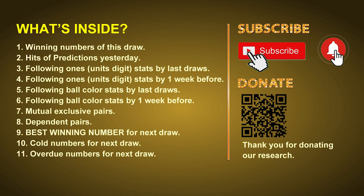Good afternoon my friends, welcome to UK 49's Lunchtime Club. Here we share statistics and probability of UK 49's lunchtime winning numbers and maybe give you some inspiration for numbers of the next draw. Please like, share and subscribe our channel if you like it. In this video we will tell you the draw result today, review hits of predictions we made yesterday, then we will do some math to find out the best ball color and best winning numbers for next draw, plus tips on mutual exclusive pairs, dependent pairs, cold numbers and overdue numbers.